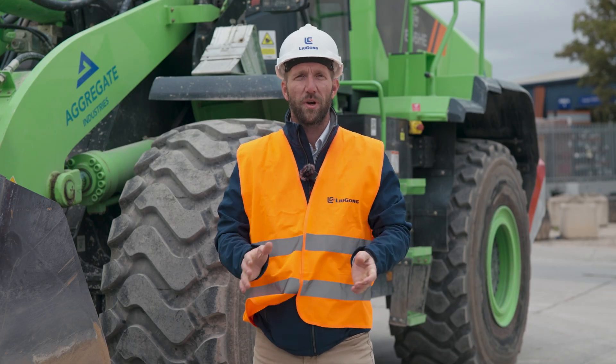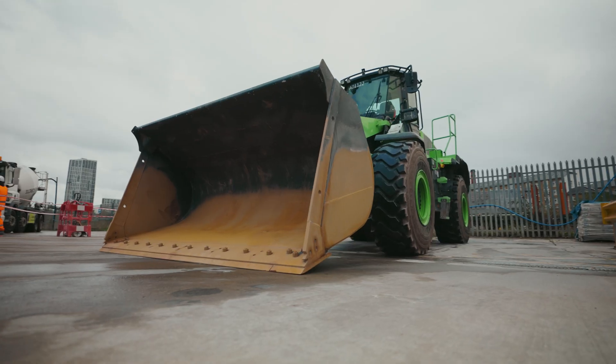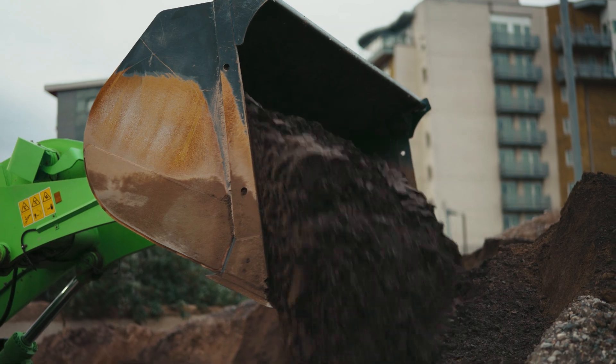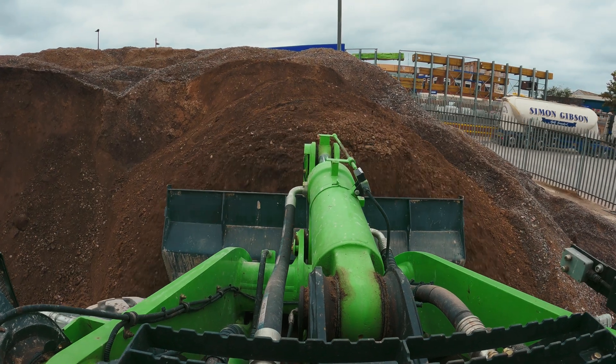Welcome to Bowen London. Today we're here for the launch of our brand new EV856 from Lugong. This machine is unique — it's the first one in Europe that is fully EV, and more than capable of doing a full day shift.